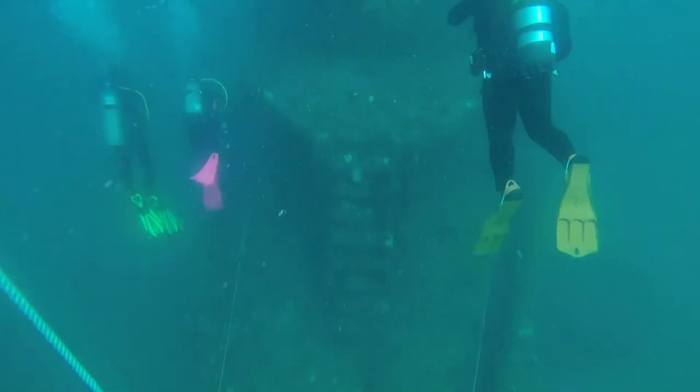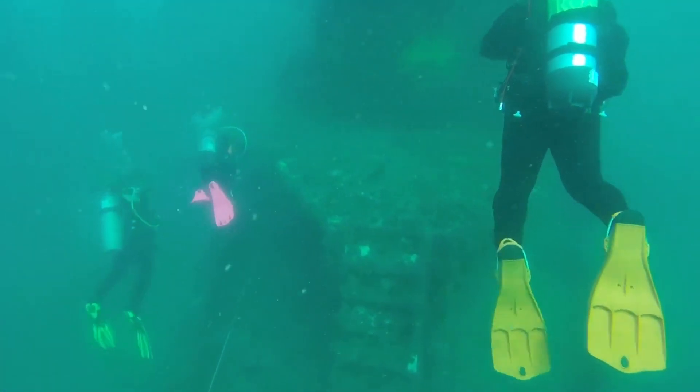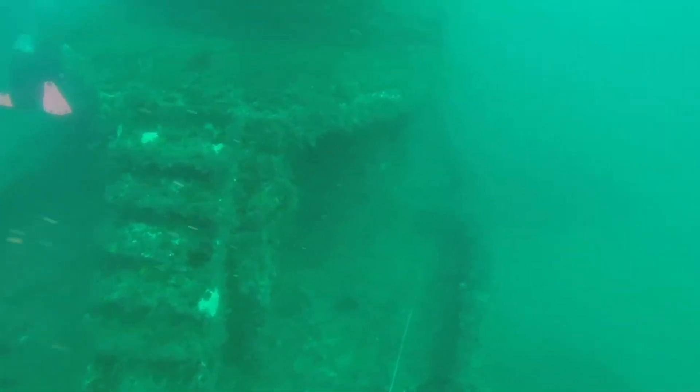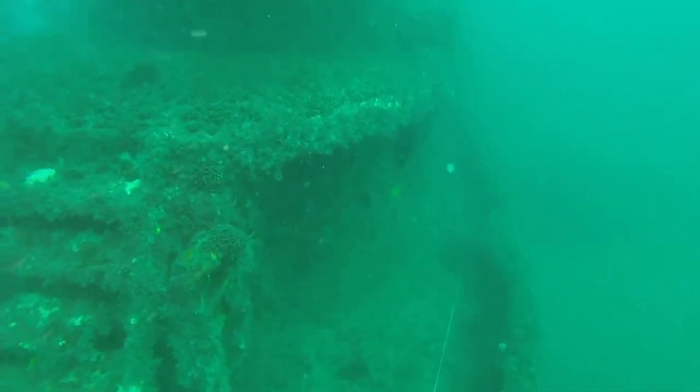As we're making our way down, the water conditions are remarkably clear. We're still a little bit over the superstructure of the vessel, but it's clearly visible. And as we make our way down to the bow, we're going to move along the port side of the vessel.